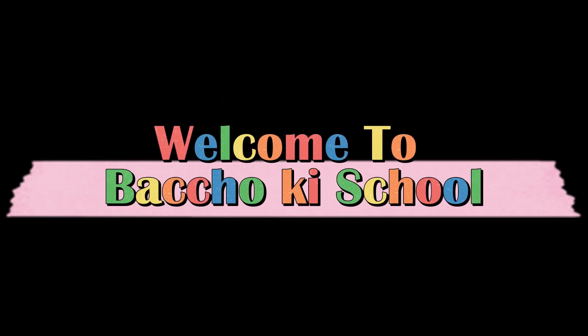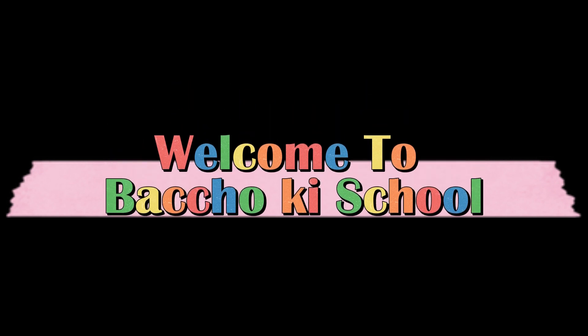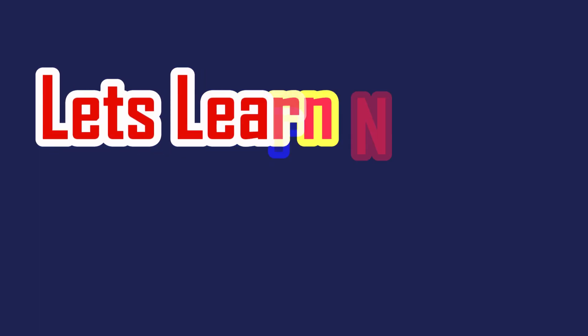Welcome to Bachelor Key School. Let's learn numbers.